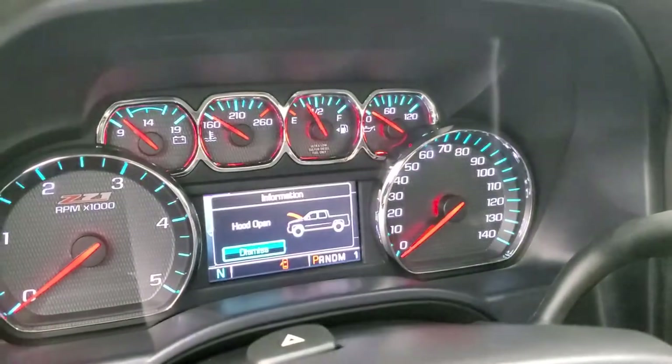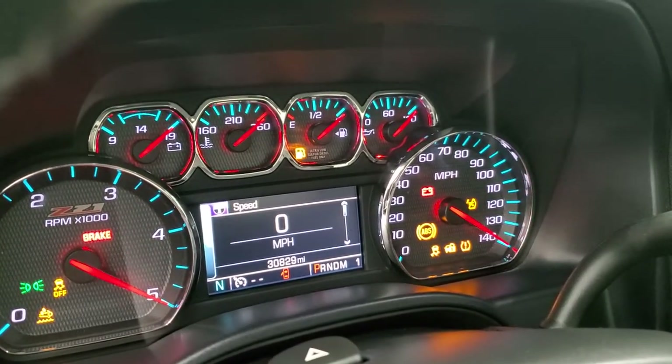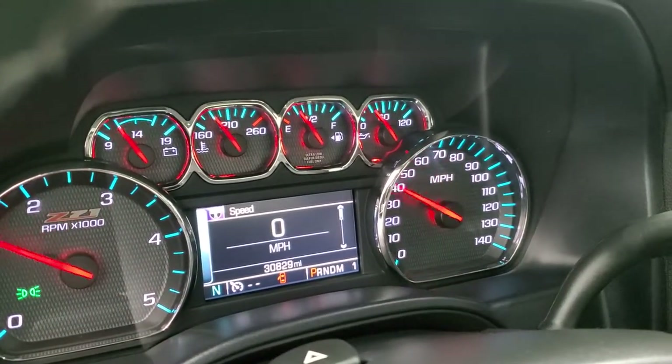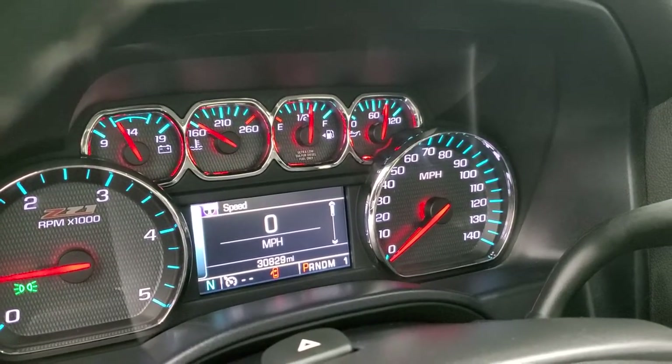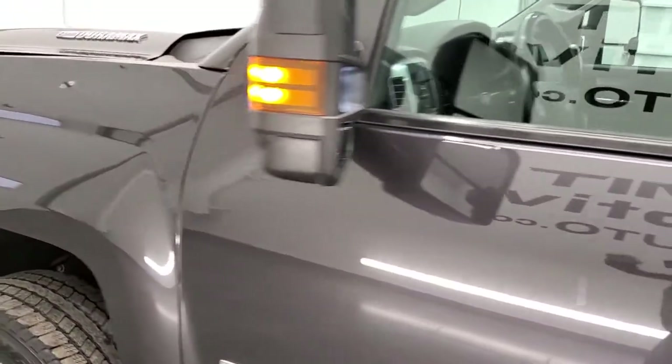Those LED side lights I was telling you about — they are ultra bright at night. It's really nice; they light up the side of the truck well. And it starts right up — no check engine lights or anything like that.